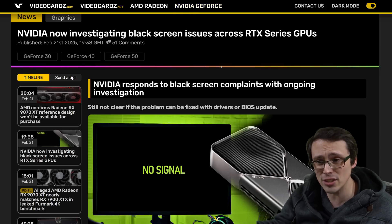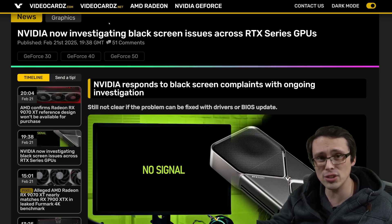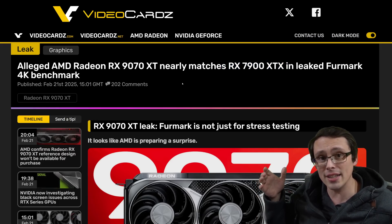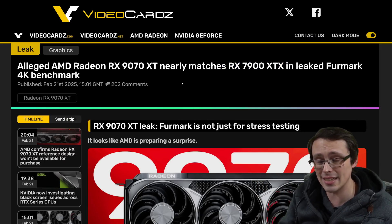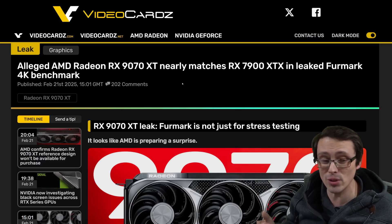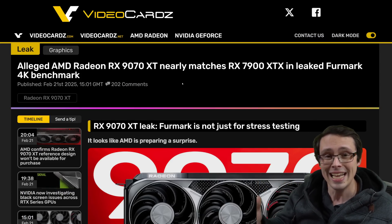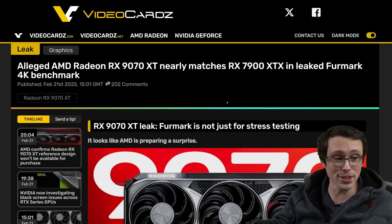We're also seeing Nvidia acknowledging black screen issues on RTX GPUs, and there are general supply issues leading to scalper pricing. With all of that going on, there are a lot of eyes focused on AMD with their 9070 and 9070 XT. If those can deliver good performance at a good price, and maybe FSR 4 ends up being a competitive upscaler — they've also claimed big improvements in ray tracing this generation — is this going to be AMD's moment, or are they going to continue to miss opportunities?